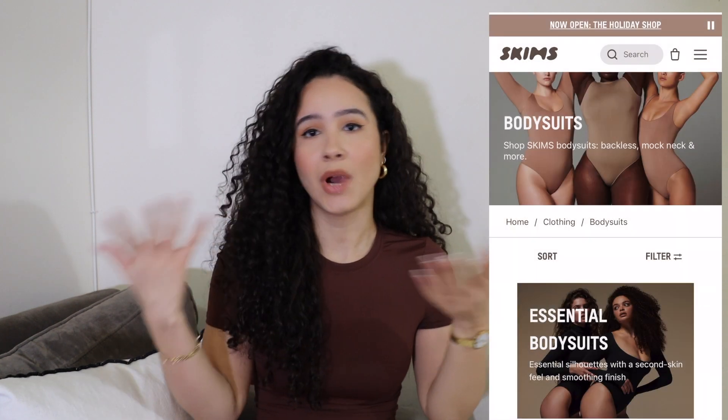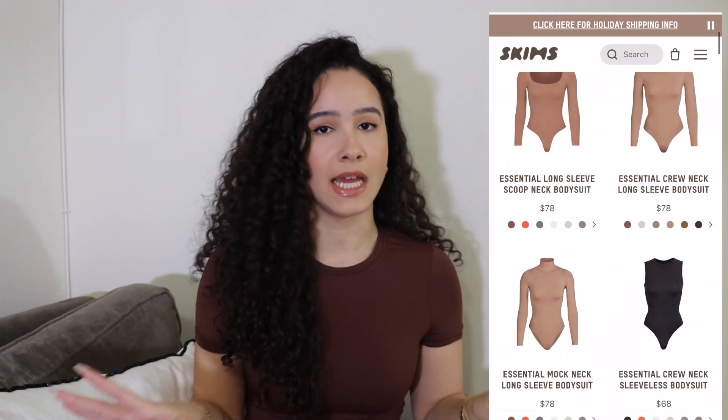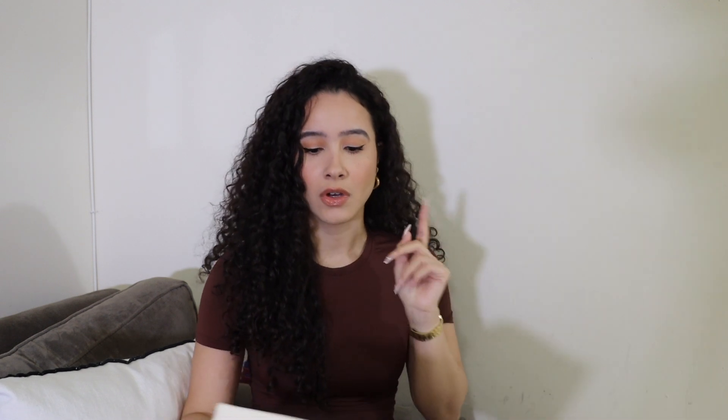Starting with the best — I have my notebook here. The ones at the top of the list have to be the SKIMS bodysuits. This is no surprise to anybody. I have three of them at the top: the Contouring and Lift bodysuit, the Fits Everybody, and the Essentials. They're all number one because they're all perfect for a different occasion.